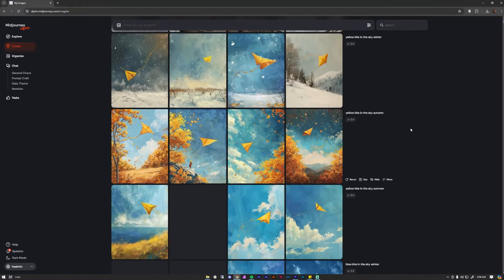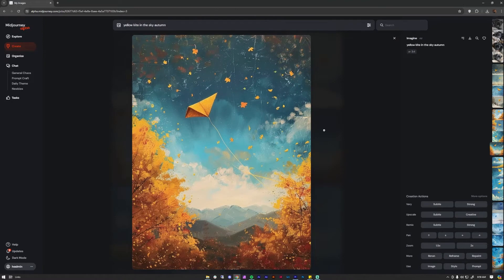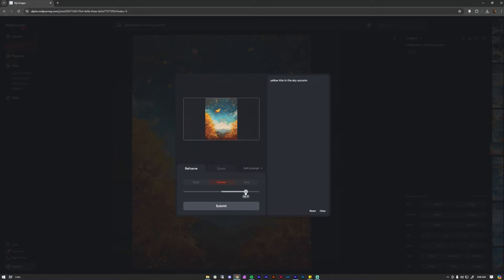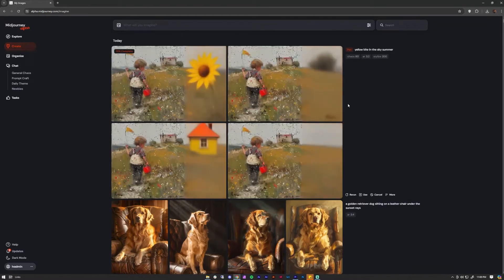Number thirteen: If you want to reuse your prompt, just click the T icon on the upper right corner of your generated image and it will automatically appear in the text box. Number fourteen: If you want to change your generated image's aspect ratio, click Reframe on the lower right-hand side and toggle the sliders to your desired aspect ratio — MidJourney will fill in the blank areas. Number fifteen: If you want to pan your image to a different direction, click on the arrows on the right-hand side depending on where you want it adjusted — MidJourney will regenerate based on it.